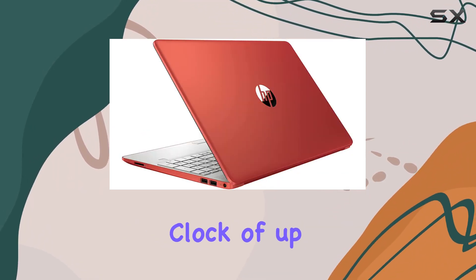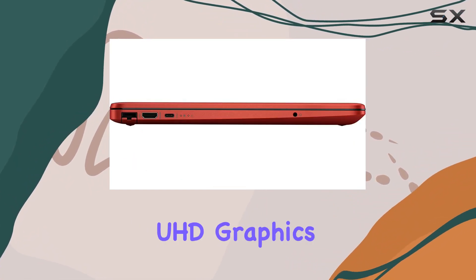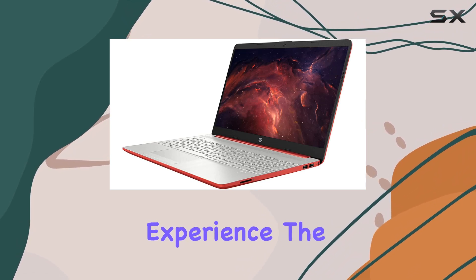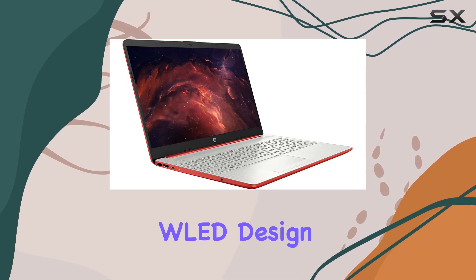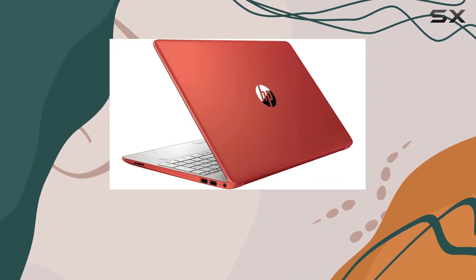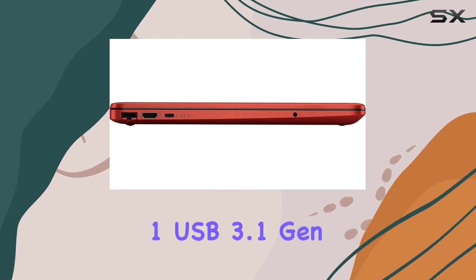It has a max boost clock of up to 2.7 gigahertz. Graphics are handled by the Intel UHD Graphics 605, promising a decent visual experience. The 15.6-inch HD display with a micro edge WLED design is complemented by a built-in webcam and microphone, perfect for virtual meetings or online classes.